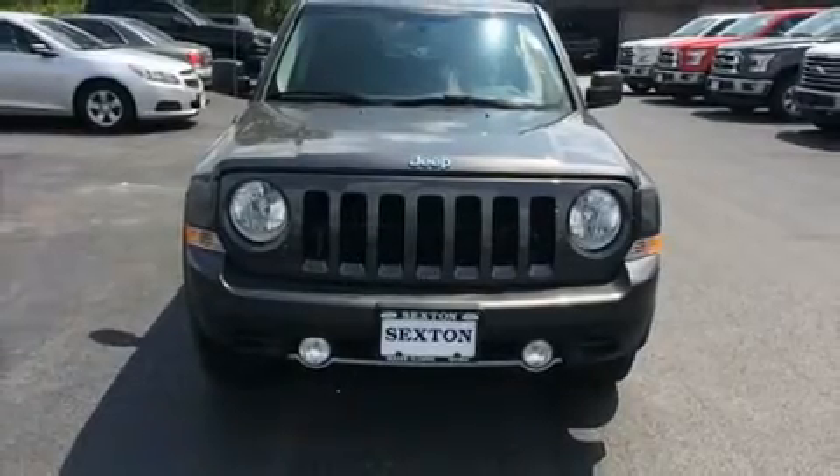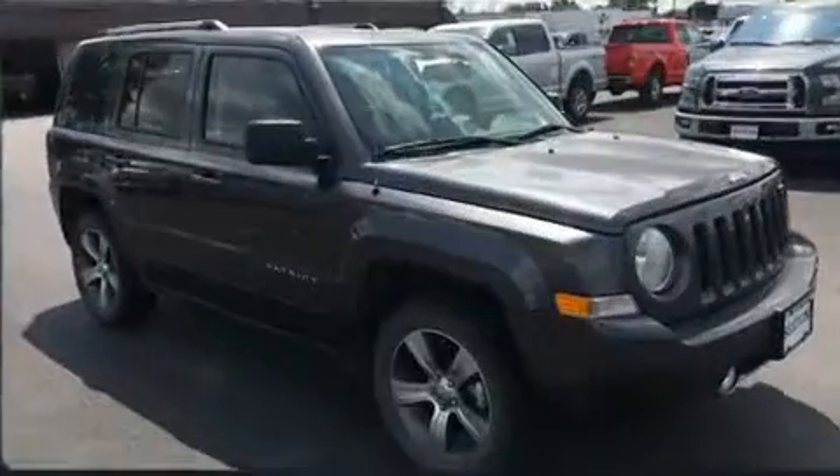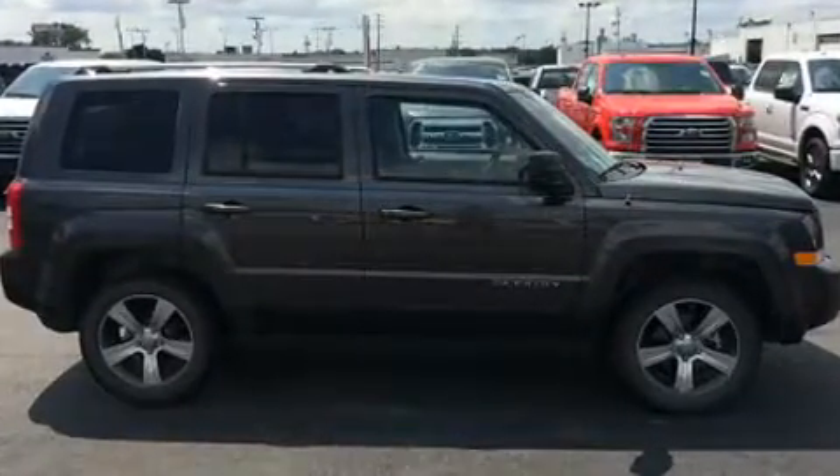You can expect a lot from the 2017 Jeep Patriot with less than 20,000 miles on the odometer. This four-door sport utility vehicle prioritizes comfort, safety, and convenience.